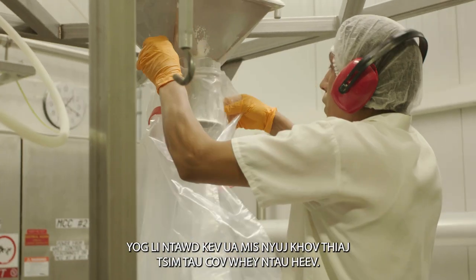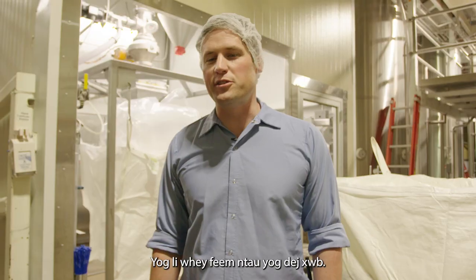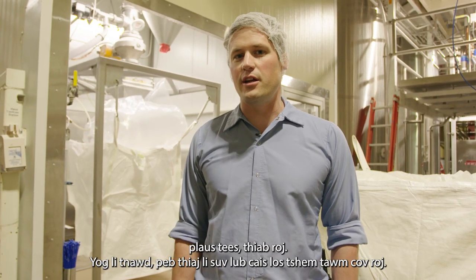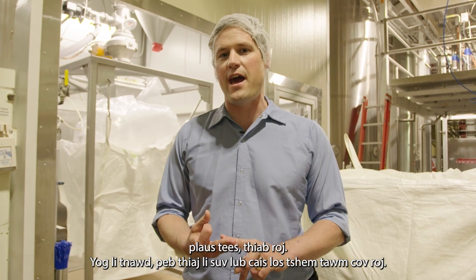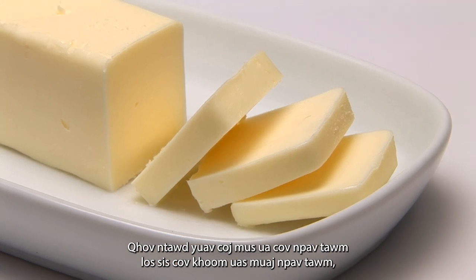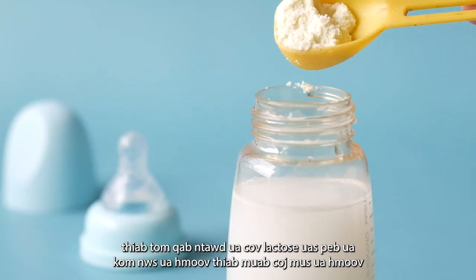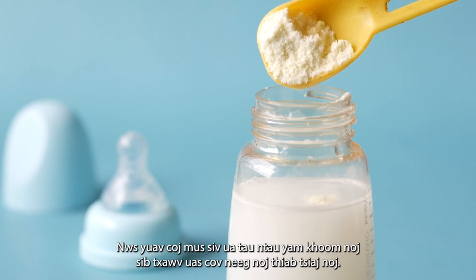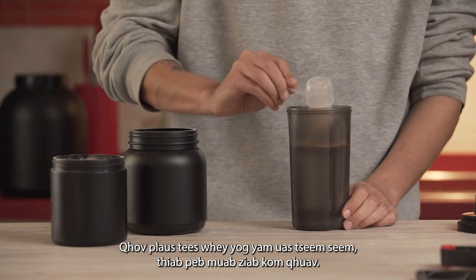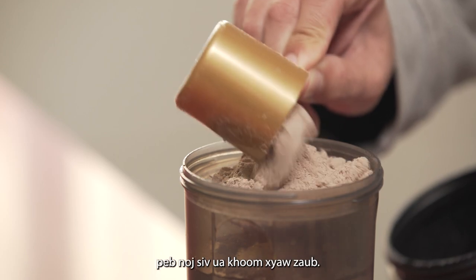Whey is mostly water, and our job is to remove that water and fractionate it into sugar, protein, and fat. We use the separator to remove the fat, which is made into butter or butter products. The lactose we crystallize and dry into a powder — it goes into all kinds of different foods for people and animals. The whey protein is what's left over, and we dry that and it goes into all kinds of different foods as an ingredient.